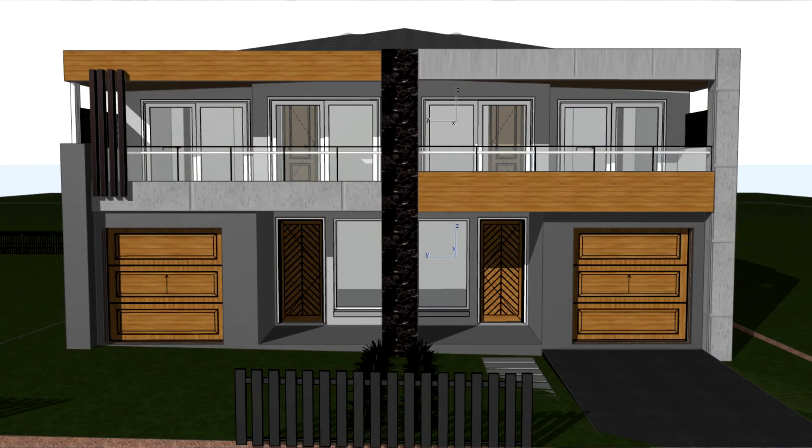Hi, welcome to another property technical video. Today we will be talking about duplexes.